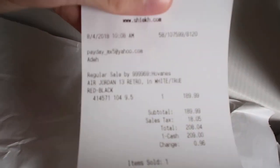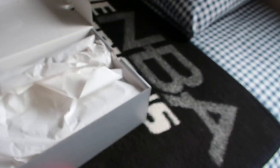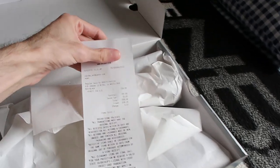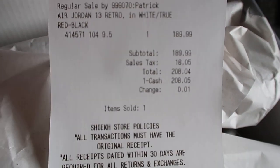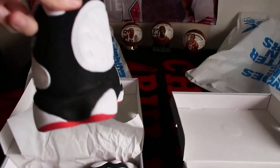Here we go — the receipt. Let's get those out of the way really quickly.